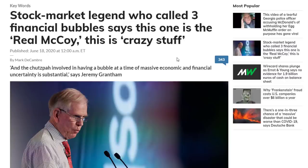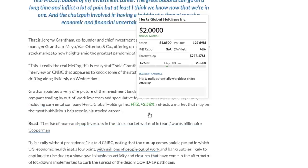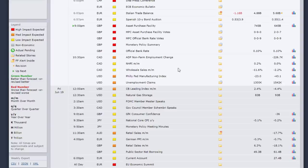We have stock market legend Jeremy Grantham, who has called three financial bubbles, now saying this is the real McCoy. There's also mention of Hertz — people buying bankrupt companies in pursuit of gambling for profit. It's always important to know the news coming out, and you need a good calendar to do so.